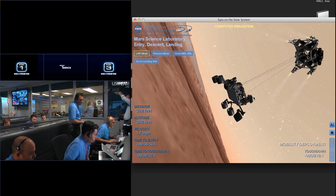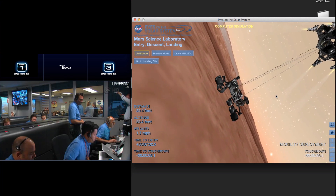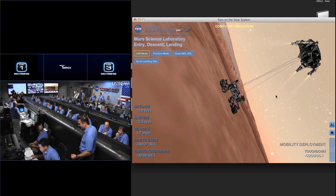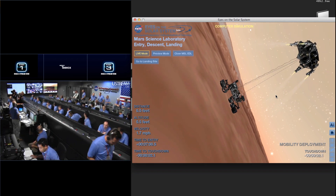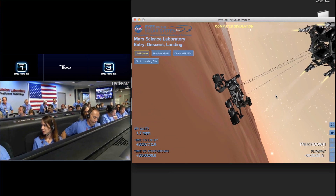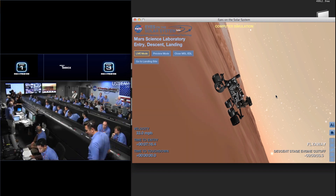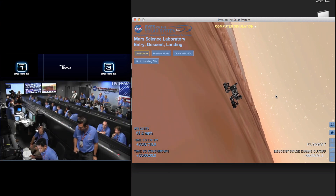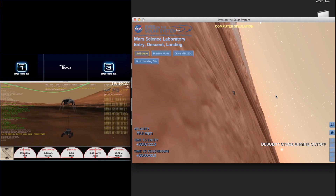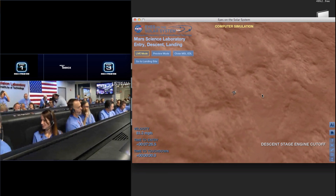Standing by for sky crane. Constant velocity accordion nominal. Altitude error 5.9 meters. We found a nice flat place. We are coming in ready for sky crane. Down to 10 meters per second, 40 meters in altitude. We found a nice flat place, coming in ready for sky crane. Descending at about 0.75 meters per second as expected. Expecting bridle cut shortly.